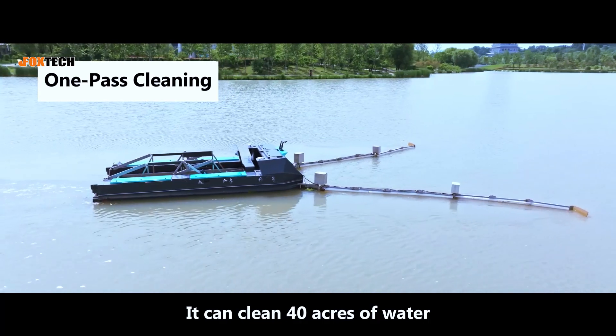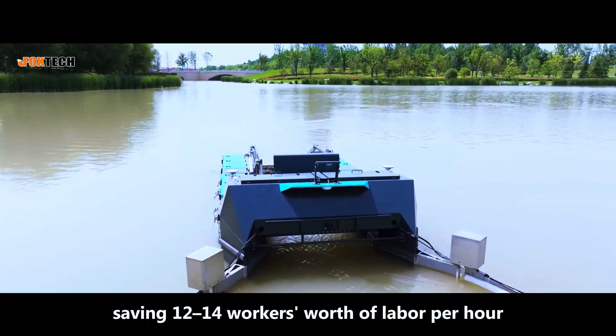It can clean 40 acres of water, saving the equivalent of 12 to 14 workers' worth of labor per hour.